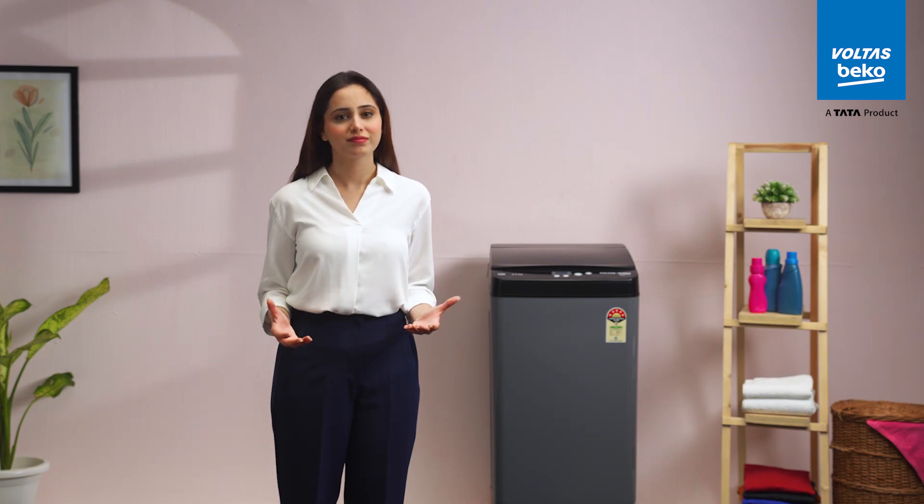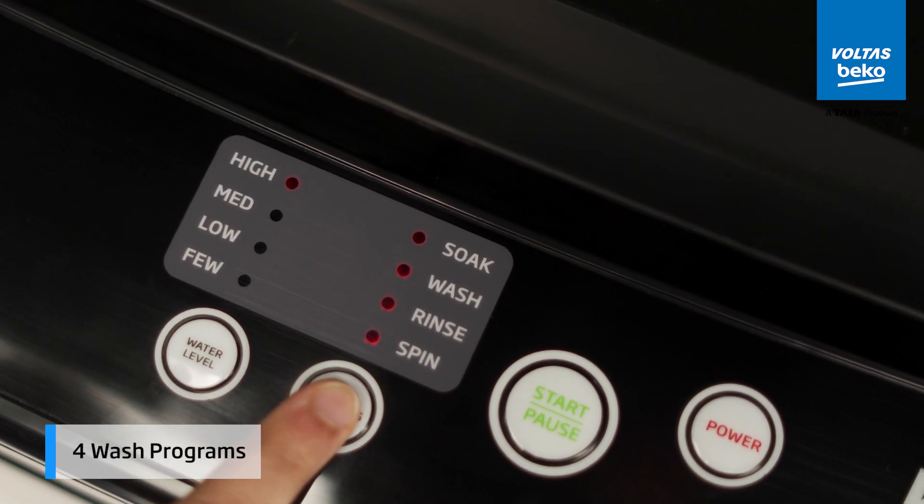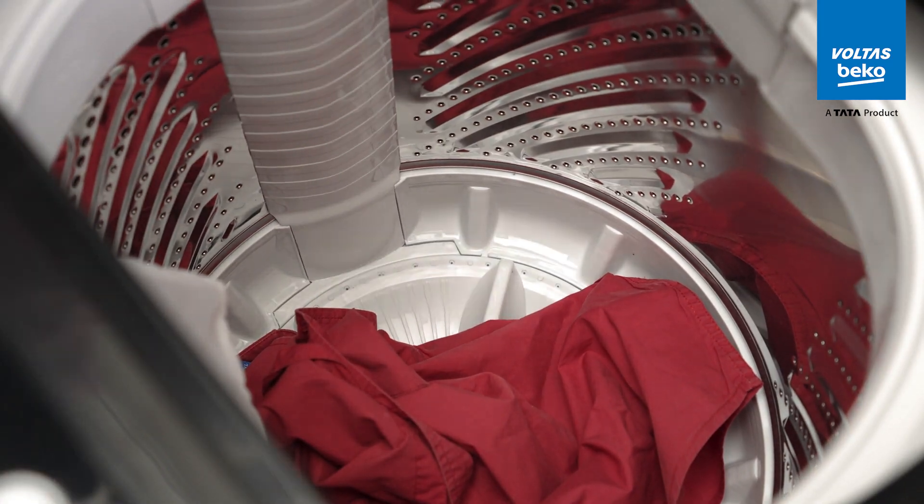Each day is different, and so are your laundry needs. Choose from 4 wash programs designed to meet the specific needs of your clothes, whether it's a gentle wash for delicate fabrics or a more robust cycle for everyday items.